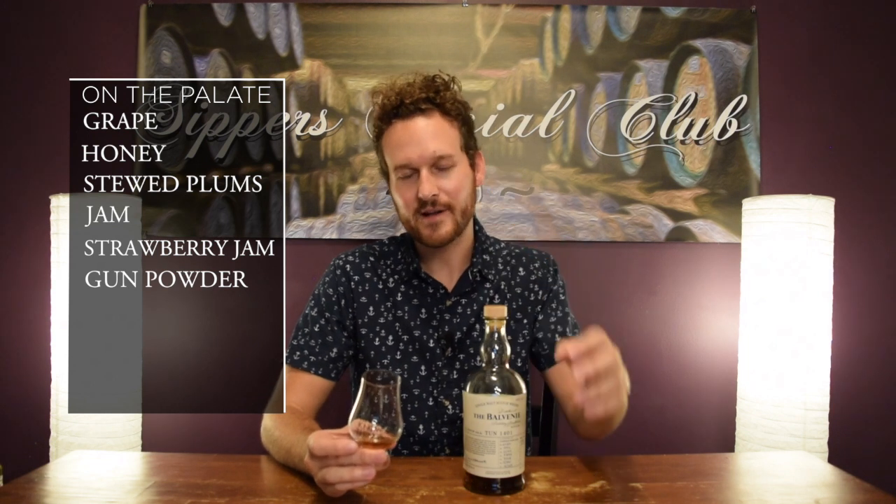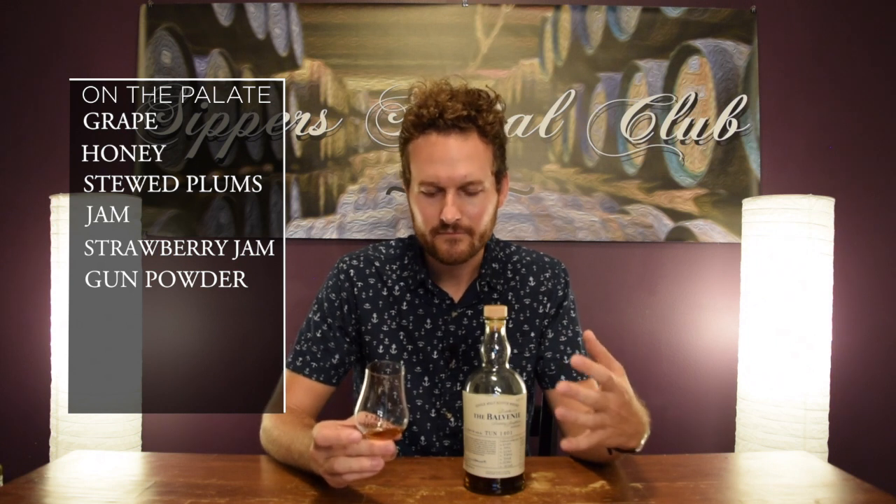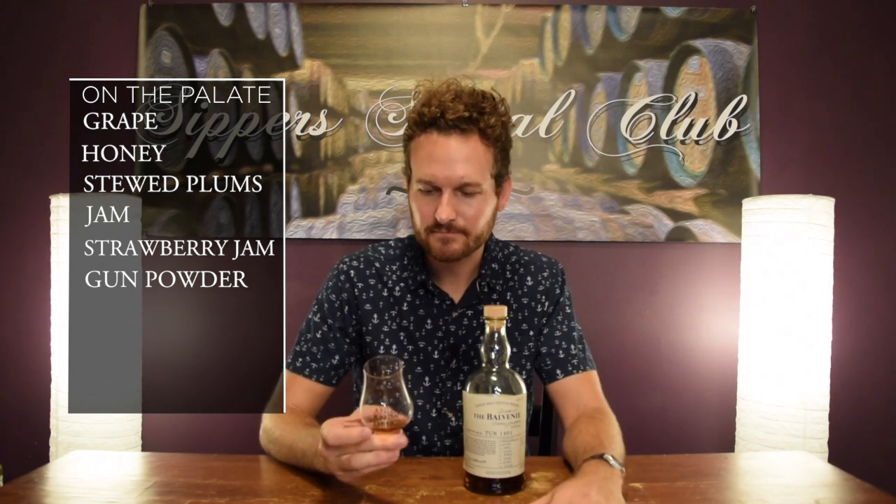And then I pick up a little bit of that gunpowder smoke. When I tried the Belvini 25 single barrel I picked up this exact same note — almost kind of a gunpowder-ish type smoke. Definitely coming from those ex-bourbon casks.